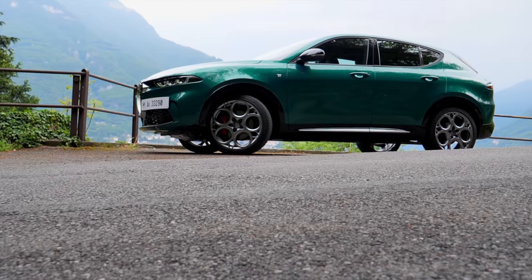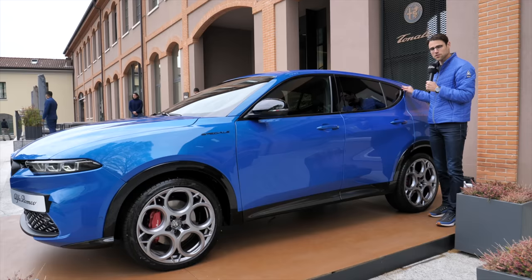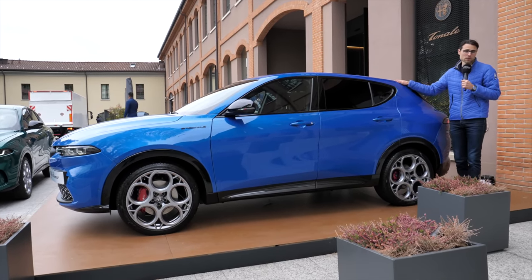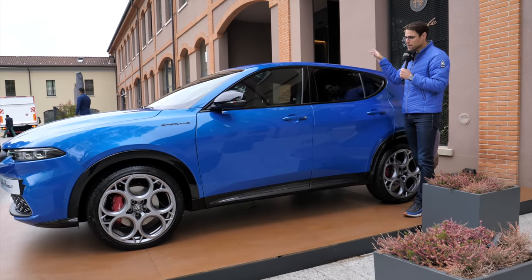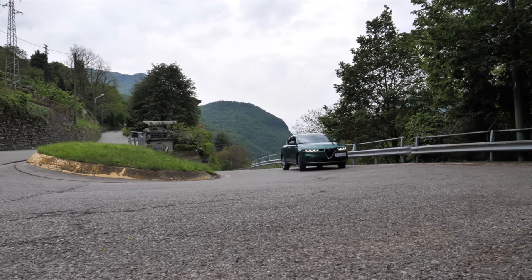The length in all cases is four meters 53, or 178 inches — the smallest Alfa SUV so far. Considering also the price, it's about 16,000 euros or dollars less expensive than the bigger Alfa Stelvio in the midsize segment. This is a compact SUV, and it will most probably be the most sold Alfa model very soon.